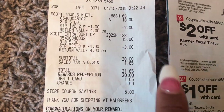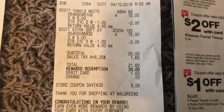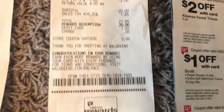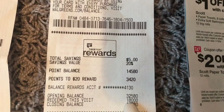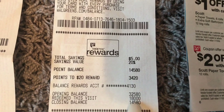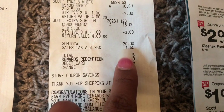I wanted to make sure my total was at $20 because I wanted to pay with points. 18,000 points is $20 at Walgreens. If you're new to Walgreens and don't know how to pay with points, once the cashier rings everything up, you just tell them you want to pay with points and it'll show on the screen how many points you can use. I started with 32,000 points, redeemed 18,000 points — which is $20 — and paid $1.65 out of pocket for tax.